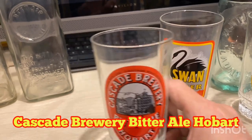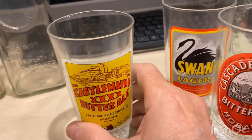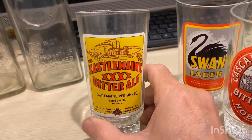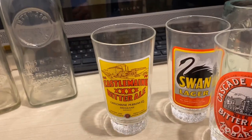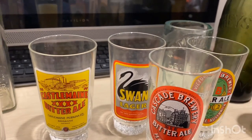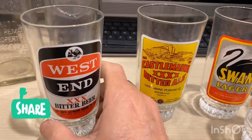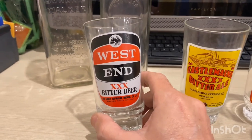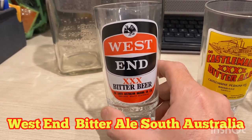Lovely looking glasses. Next we've got a Castlemaine XXXX Bitter Ale — that's the Queensland beer up in Brisbane. These glasses are in mint condition; I've never used them, only taken them out of the box today just to make this video. This one's from West End — that's a South Australian beer, 3X Bitter Beer. Stunning glasses.